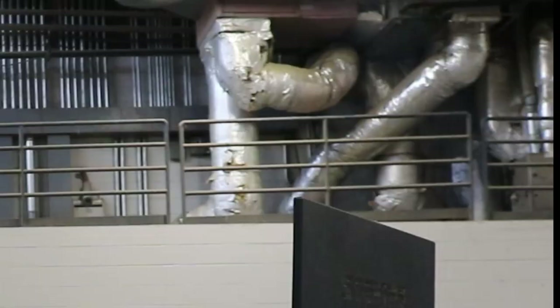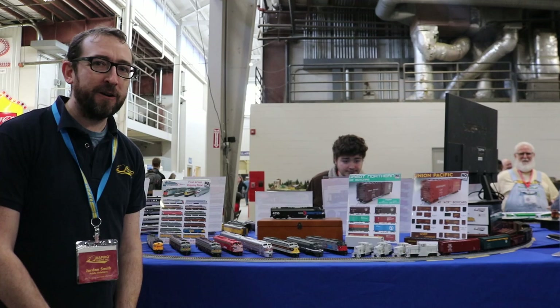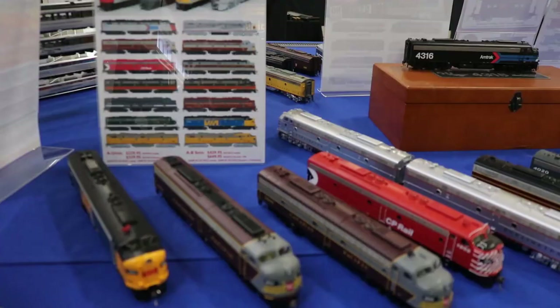Hey everyone, this is Jordan Smith from Rapido Trains Inc., and I've got Bill Schneider over here. We're at the Rapido booth at the Big E, the first railroad show. We've got our latest batch of E8 models — they're shipping to dealers this week or next week.